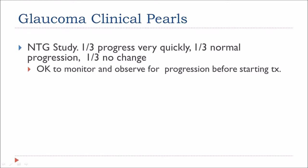According to the normal tension glaucoma study, a third of the patients progressed very quickly, a third progressed at a normal rate, and there was no change to the remaining third. Therefore it's okay to observe your patients only and monitor for progression before initiating treatment.